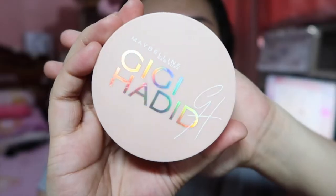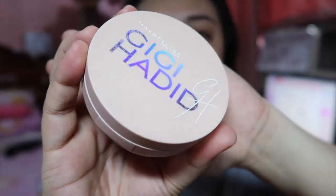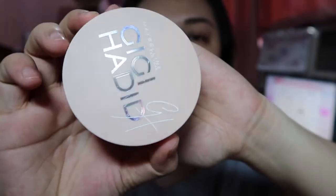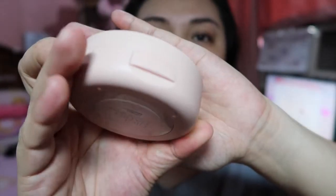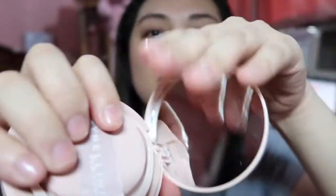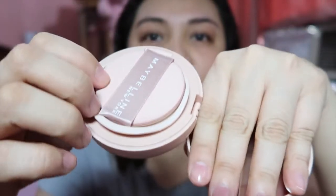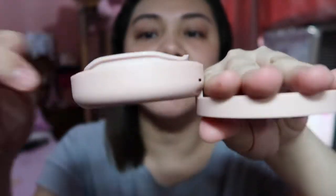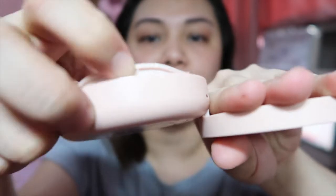If you notice, the color is almost the same as the KKW packaging. When you open it, it has a mirror. The sponge is nice — very cute. The Maybelline branding is there, and the product is inside. You can open it easily, and it's still sealed.